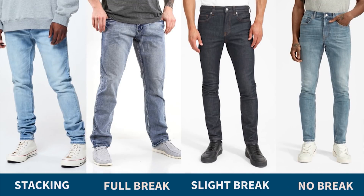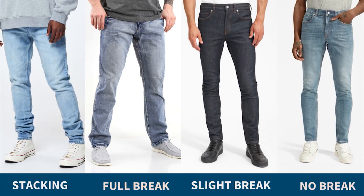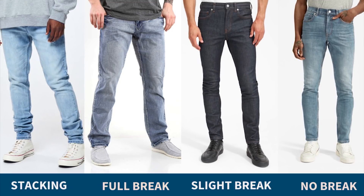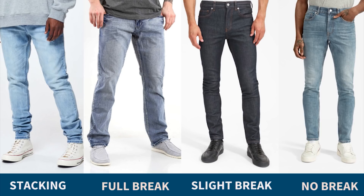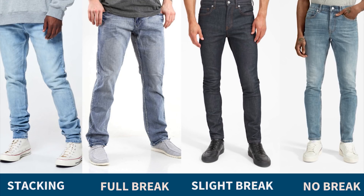Every brand has slight variations on those terms, but that's generally how it goes. Lastly, look out for the break of your jeans — how much extra material sits around your ankles when you have your shoes on. There are a few types: a no break, where your jeans just touch the top of your shoe; a slight break, creating a small divot; a full break with more generous room; and stacking, which is a ton of material bunched at the ankle.